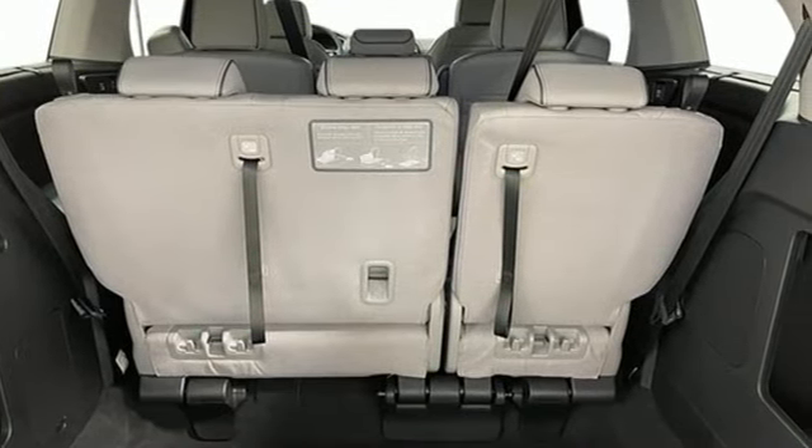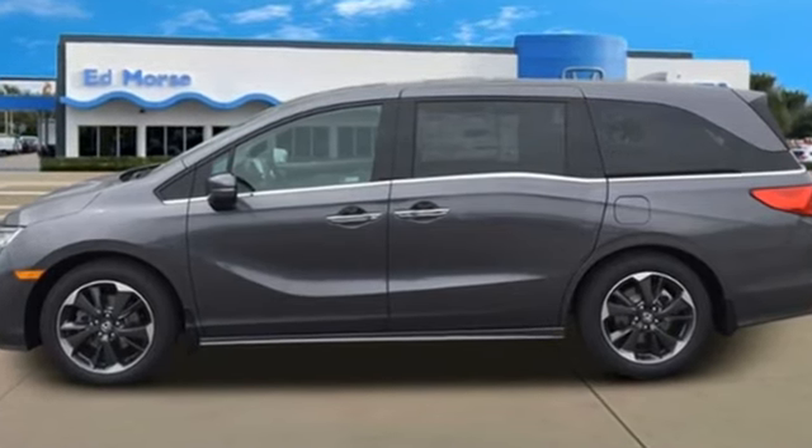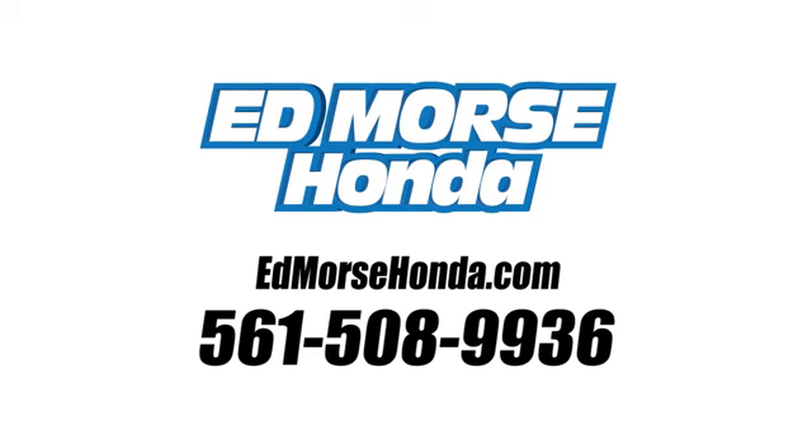Honda's created some of the most admired vehicles on the planet. See what it can do for you when you take it for a test drive. Call us today at 561-508-9936. For value and for service, it's Edmarsh.